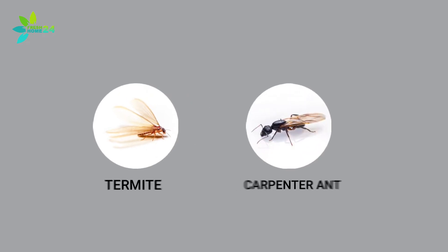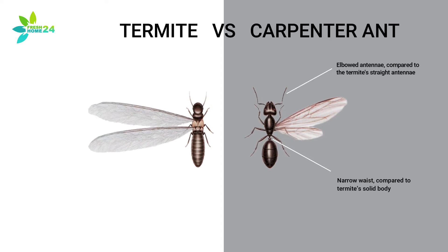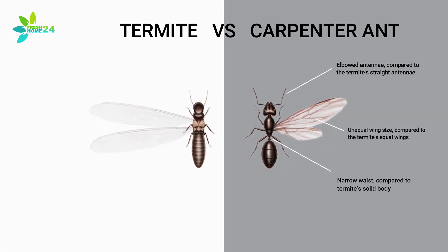When winged, termites are often confused with carpenter ants. But they can be differentiated by the carpenter ant's narrow waist compared to the termite's solid body, elbowed antennae compared to the termite's straight antennae, and unequal wing size compared to the termite's equal wings. Termites shed their wings when they find a place to build their nest.